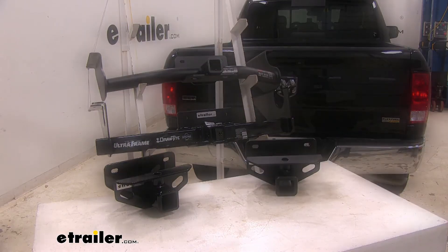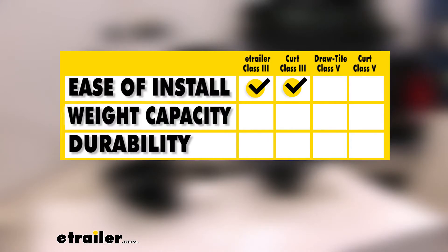As far as ease of installation, I'm going to give that to the two class 3 hitches. As far as weight capacity, I'll give that to the Curt. As far as durability, I'm going to give that to e-trailer's class 3 hitch and the Curt, because it's going to have a triple carbide black powder coat finish.